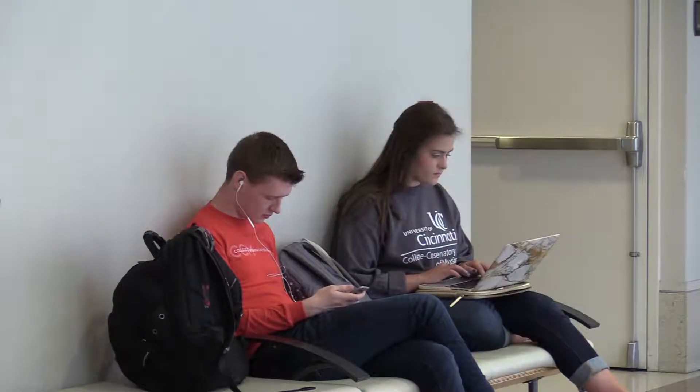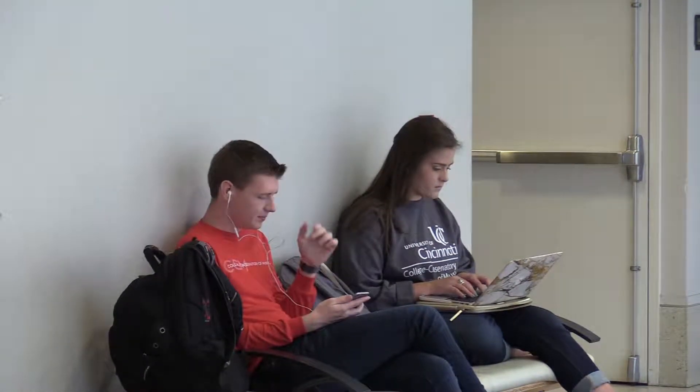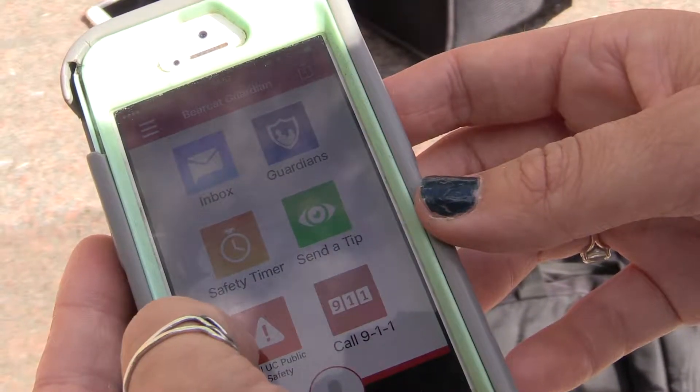I always worry when I walk home late at night because I'm always at school late. Dustin Remler is a second year student who lives close to campus, but sometimes he walks home late at night. That's where this app comes in — it's just another way to help keep people safe.